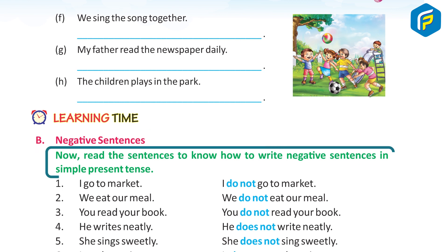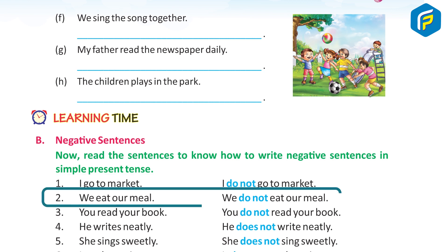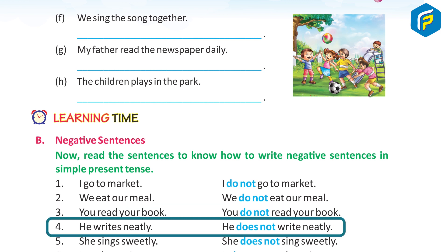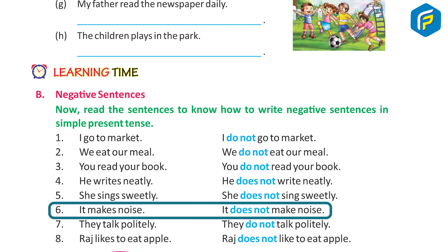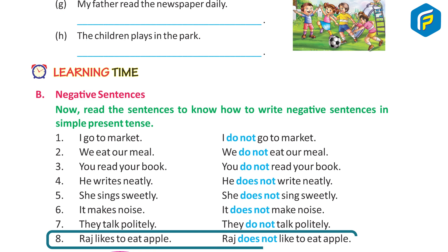Negative Sentences. Read the following sentences to know how to write negative sentences in simple present tense. 1. I go to market. → I do not go to market. 2. We eat our meal. → We don't eat our meal. 3. You read your book. → You don't read your book. 4. He writes neatly. → He doesn't write neatly. 5. She sings sweetly. → She doesn't sing sweetly. 6. It makes noise. → It doesn't make noise. 7. They talk politely. → They do not talk politely. 8. Raj likes to eat apple. → Raj does not like to eat apple.